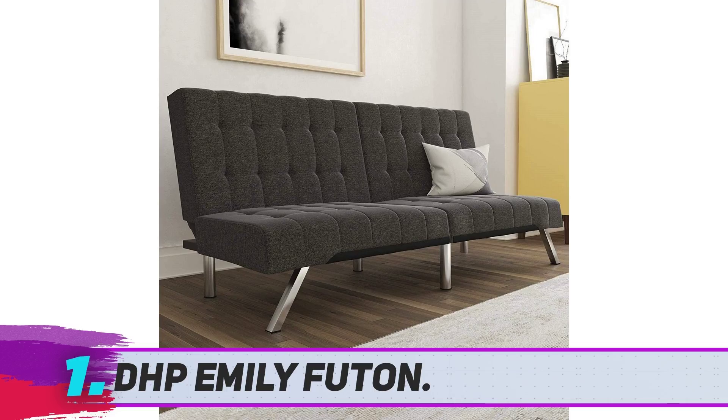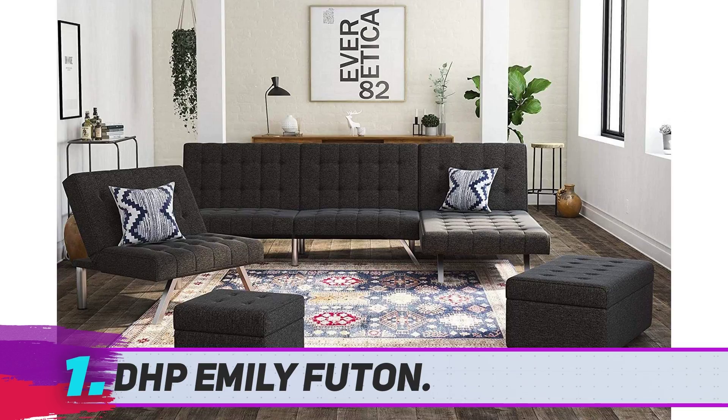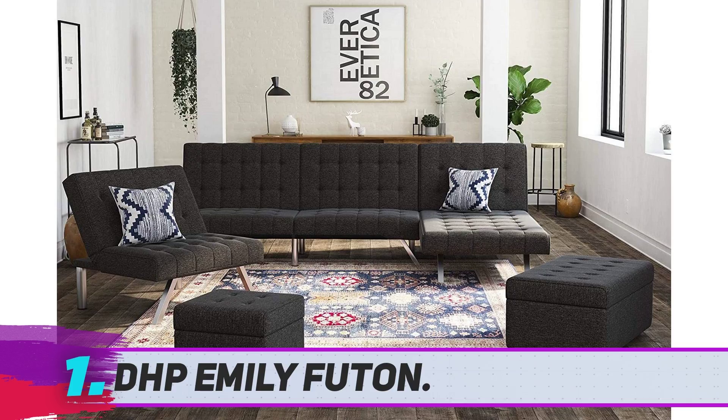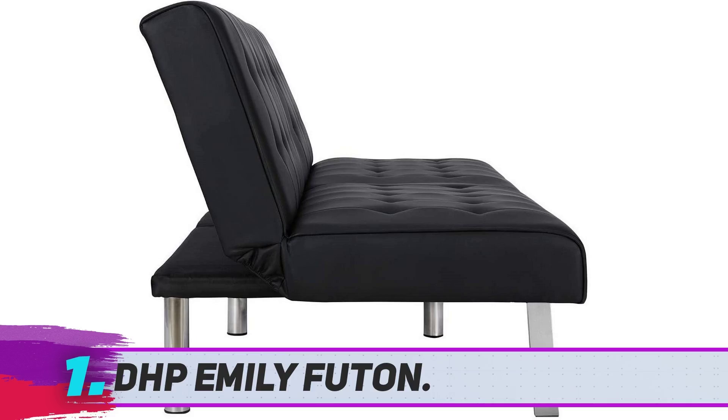The sturdy wood frame construction was built to last, so the DHP Emily is definitely here to stay in the long term. This convertible modern futon couch can fit nicely into any home or office space thanks to the modern approach to its look. The comfort and ease of use are also strong points of the Emily Futon, and considering the good price, this is definitely one of the most recommended options out there.